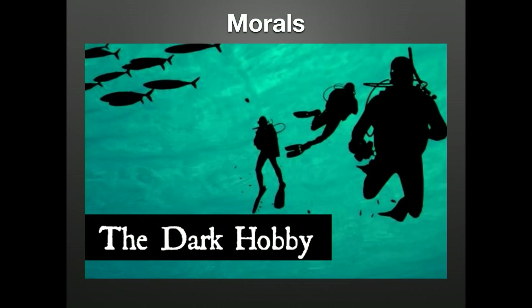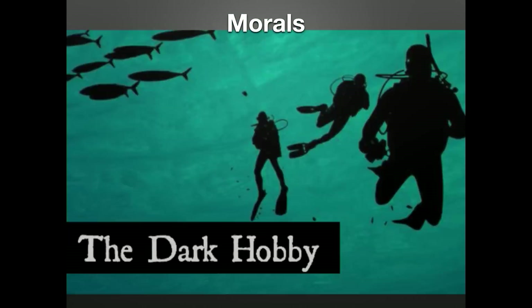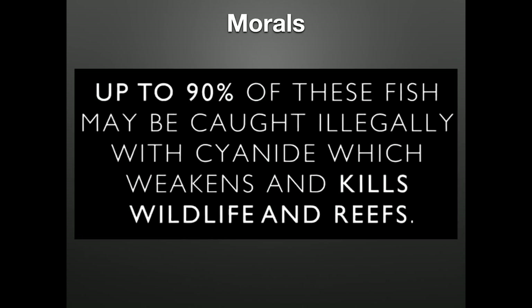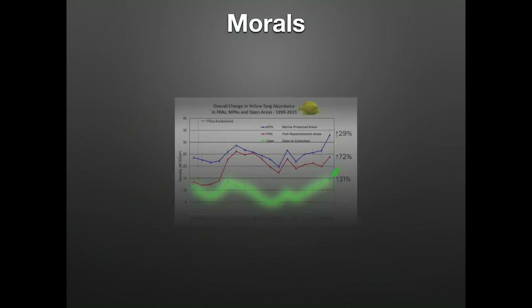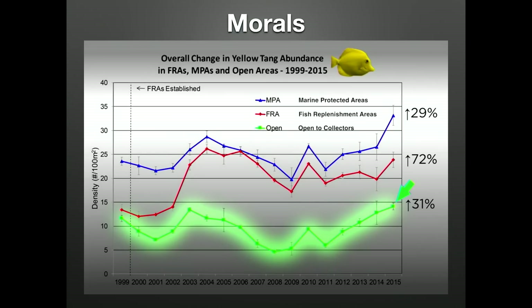I want to note our actions are being watched by outsiders who want to end the aquarium industry. They use propaganda and alternative facts in an attempt to sway public opinion, which unfortunately we have seen work. This year we almost lost the Hawaiian fishery, which is quite literally one of the best managed fisheries in the world. Thankfully, the governor vetoed the bill on the last day due to the overwhelming amount of scientific data showing the Hawaiian fishery is more than sustainable — with yellow tang numbers up 31% since 1991 in collection areas.